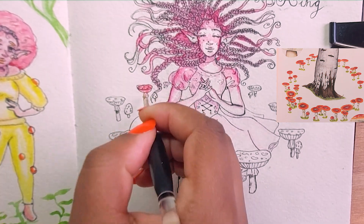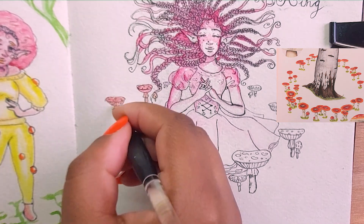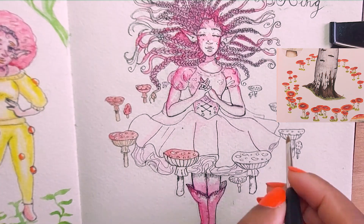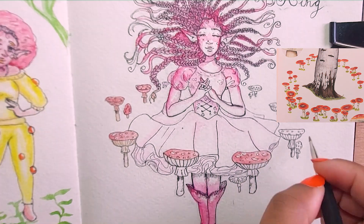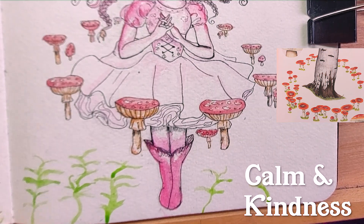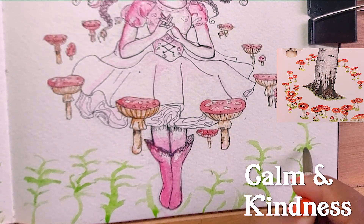Her eyes being closed, the pose — it also emphasises her willingness to grow and bloom. As the painter I captured this intimate moment of her growth. Her delicate pink dress and the colours — the pink itself conveys a sense of calm and kindness, which is a bit of colour psychology.